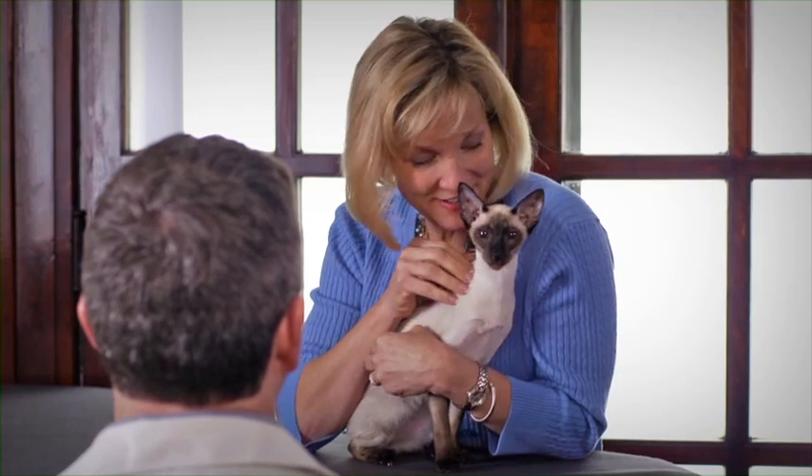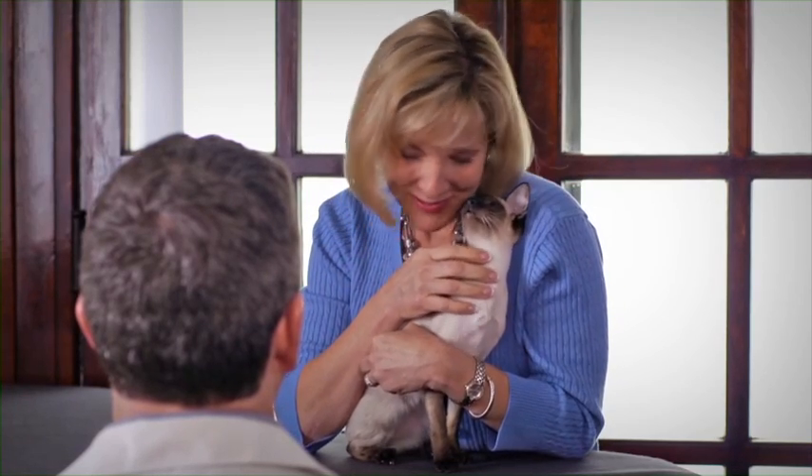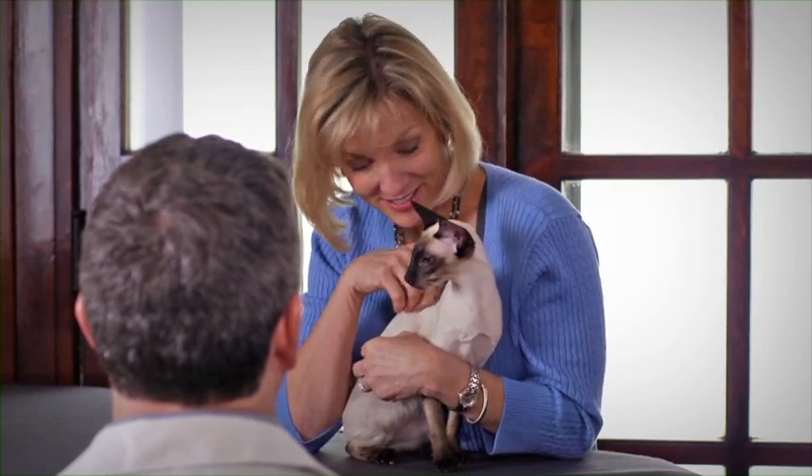I fell in love with Frankie the first time I saw those big blue eyes. That voice, it's practically divine. For hundreds of years, Buddhist monks believed Siamese cats truly were divine creatures.